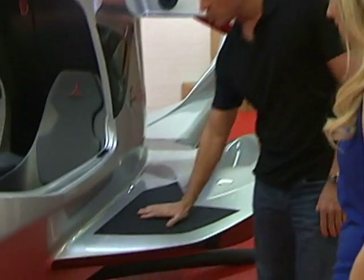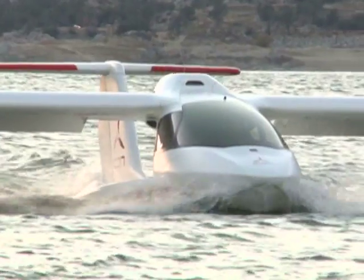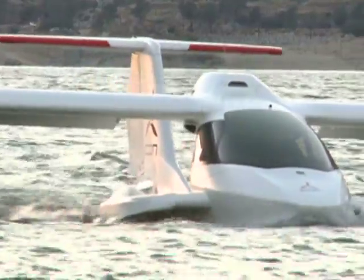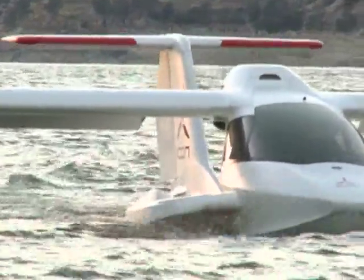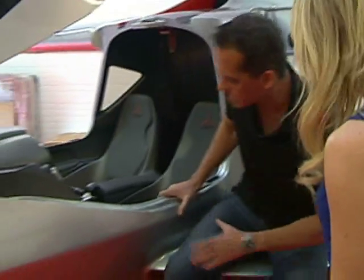You'll notice these devices, which are called C-Wings. They provide lateral stability when you're on the water, and they also work like a ski deck on the back of a boat, so you can get in and out of the water very easily, which is pretty unique. And on the ground, you can easily get in and out as well.